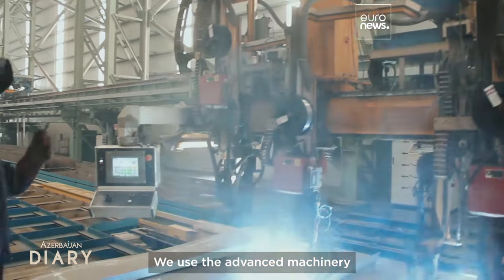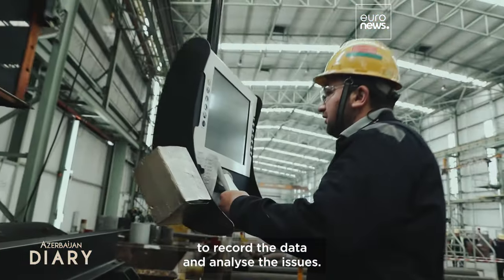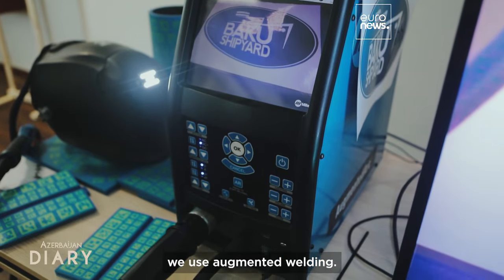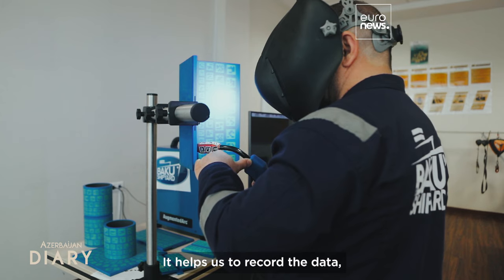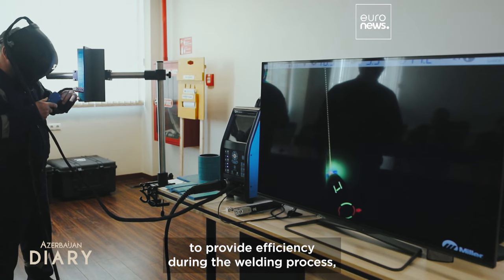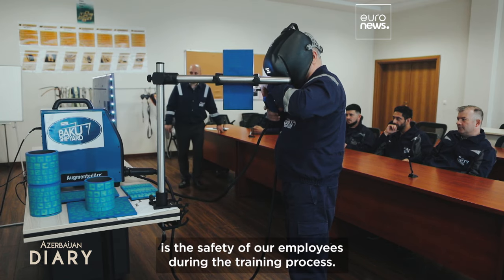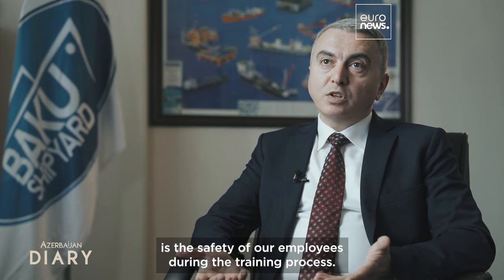We use advanced machinery to record data and analyze issues. For example, we use augmented welding, which helps us record data to provide efficiency during the welding process. The third most important aspect is the safety of our employees during the training process.